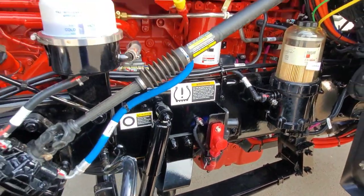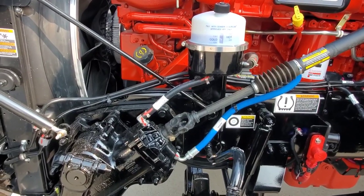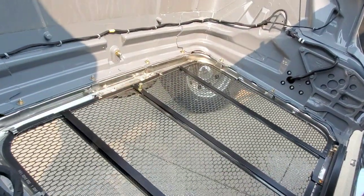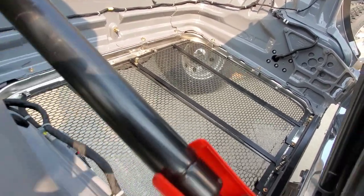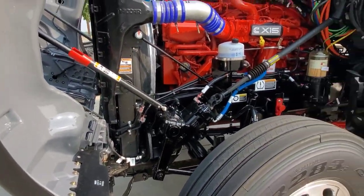It's got the Davco fuel filter — it's all heated and ready for cold weather. We don't talk about it all the time, but on most of our trucks we do the bug screen back here. It cleans up the front end of the truck a little bit.